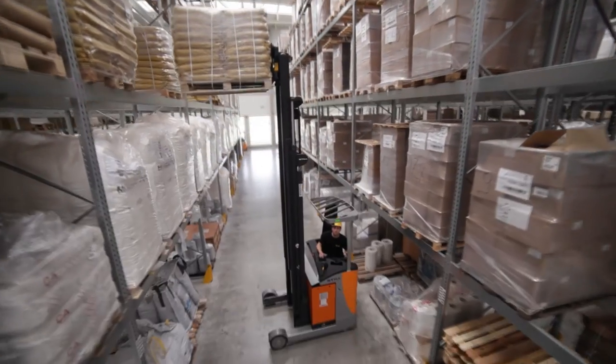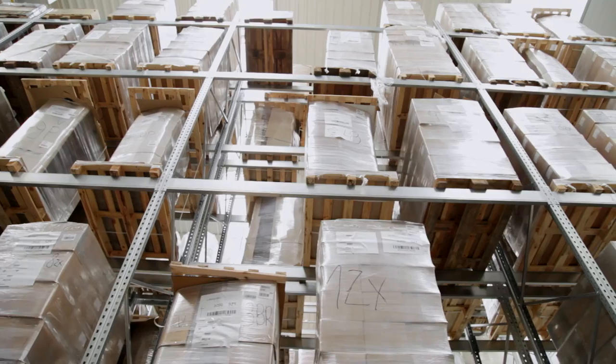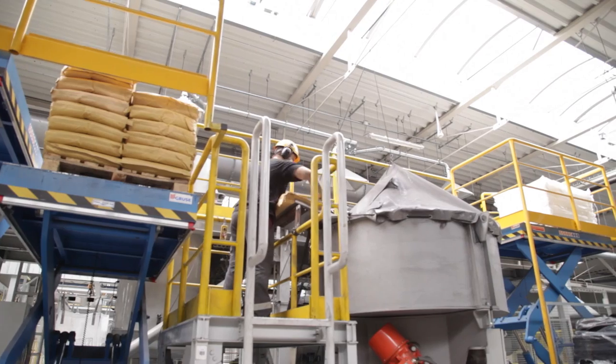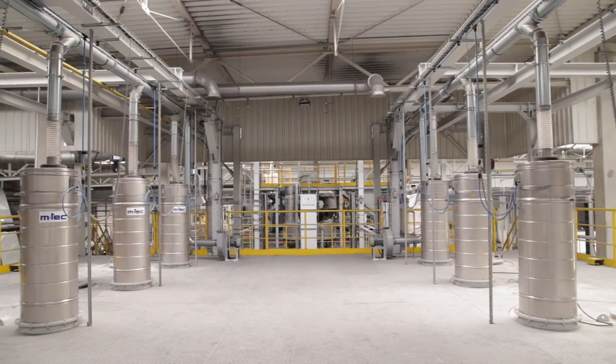Every day, deliveries of raw materials arrive at the warehouse. Next, they are carefully checked. The production process of the pads and brake linings at Lumag starts here.